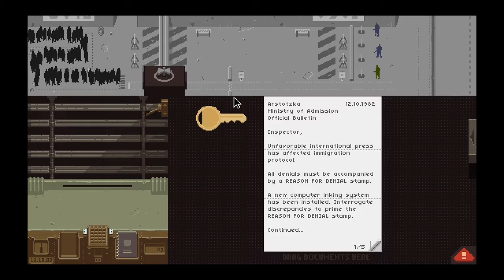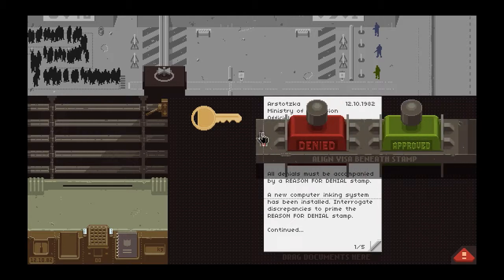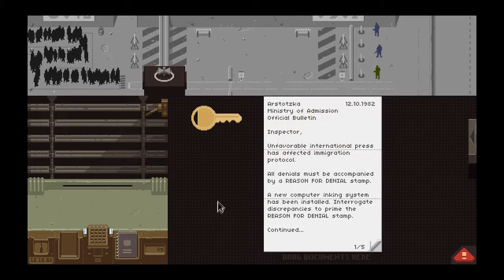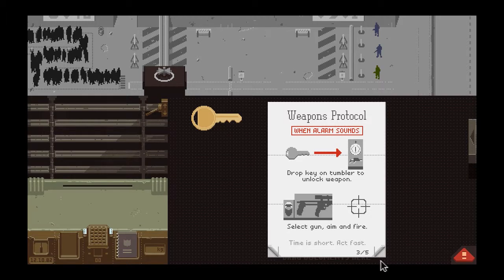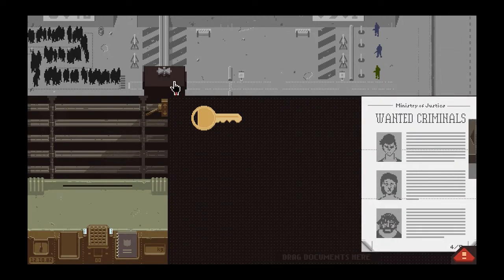Inspector, unfavorable international press has affected immigration protocol — that's the person that I declined entry to yesterday, because she didn't have proper credentials and it looks like she's writing bad things about us. All denials must now be accompanied by a reason for denial stamp. A new computer inking system has been installed. Interrogate discrepancies to prime the reason for denial stamp. When denying entry, stamp both denied and reason for denial on passport. If the applicant clarifies discrepancies sufficiently, approval is authorized even while the reason for denial stamp remains available. That's a very interesting concept — let's see how this works in action.